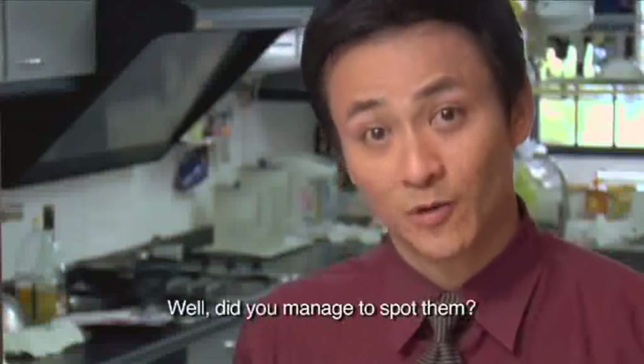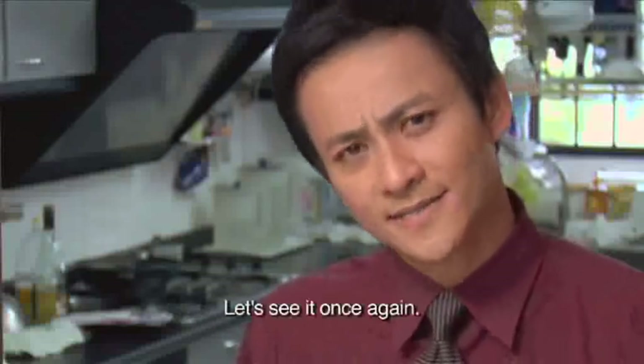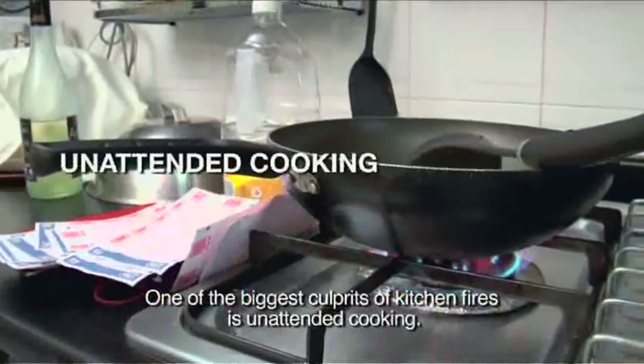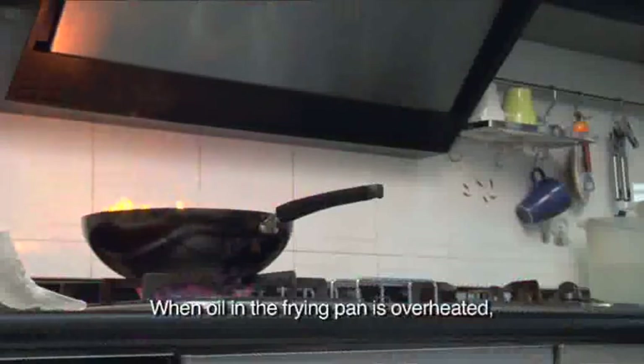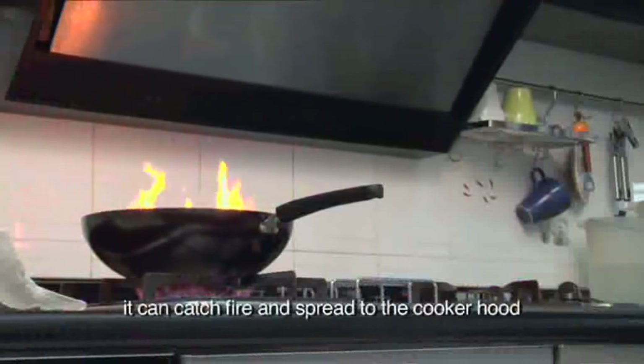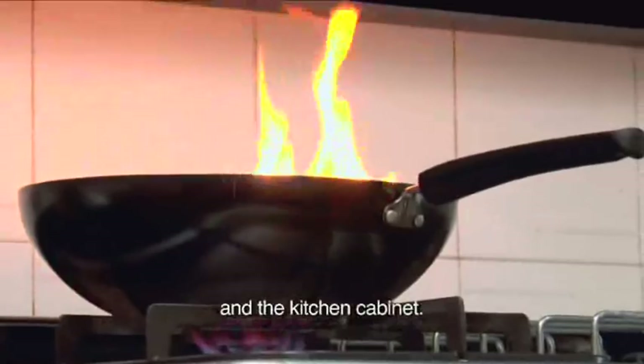Did you manage to spot them? Let's see it once again. One of the biggest culprits of kitchen fires is unattended cooking. When oil in a frying pan is overheated, it can catch fire and spread to the cooker hood and kitchen cabinet.